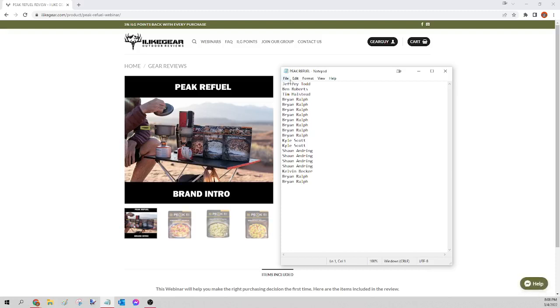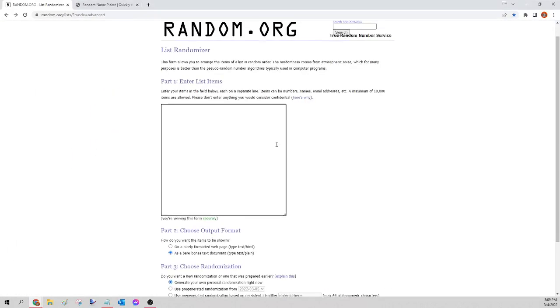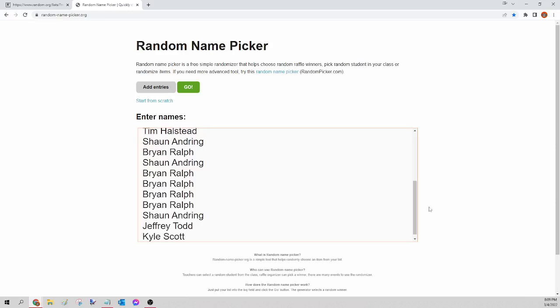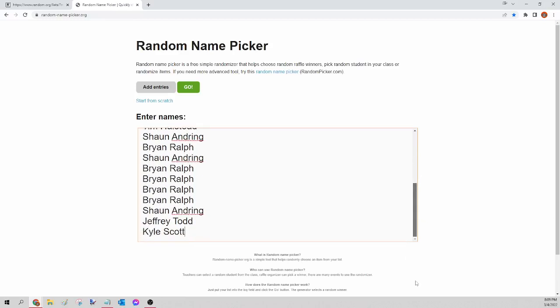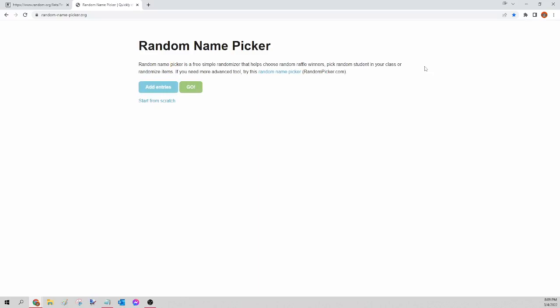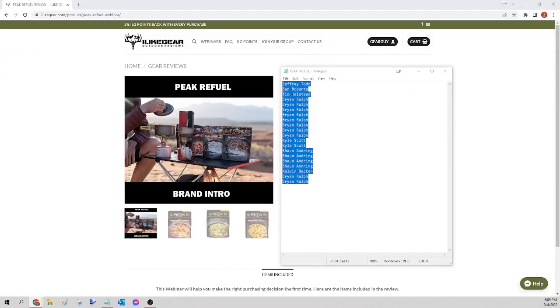Next up we have the Peak Refuel pack — this came with those 20 meals. I'm going to select all those names, copy, paste into random.org/list to randomize, then go to randomnamepicker.org to select our winner. This is for the Peak Refuel pack only. Here we go — the winner of tonight's Peak Refuel pack is Brian Ralph. Congratulations Brian, you just won yourself those 20 meals from Peak Refuel — all I need to know is your shipping address and I'll get that pack sent to you tomorrow morning.